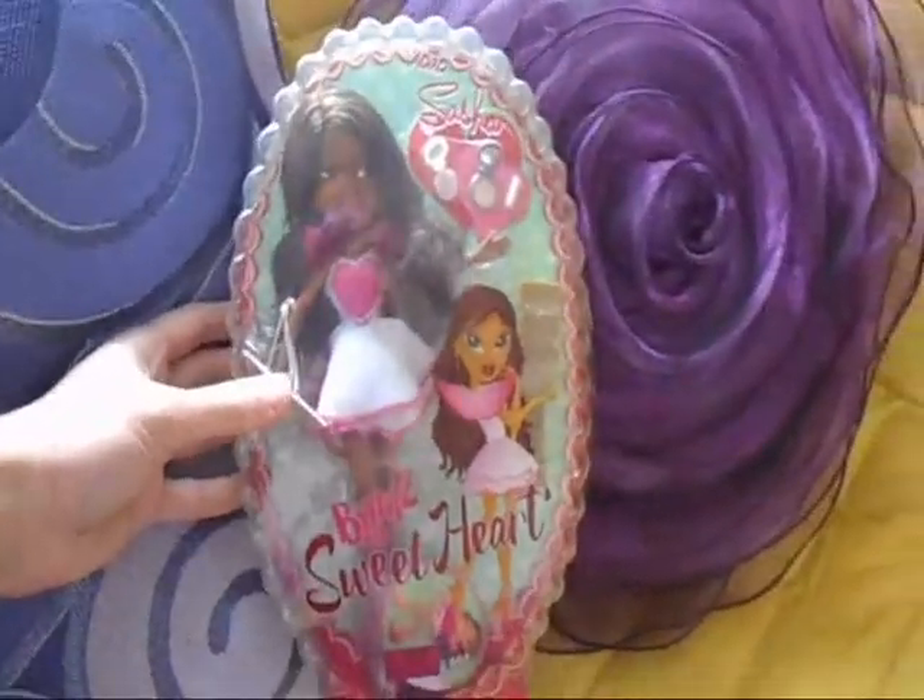Look at her! This package! So happy! I got another Sasha doll! I love collecting Bratz Sasha dolls! Here we have this beauty! Gorgeous!